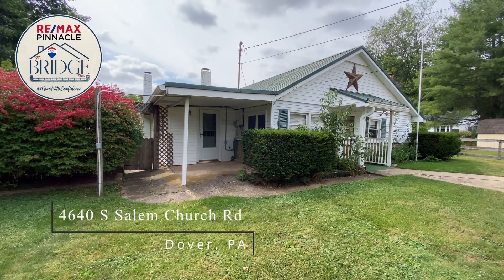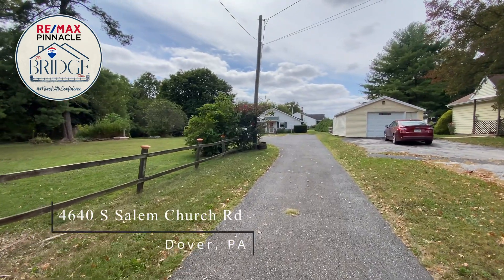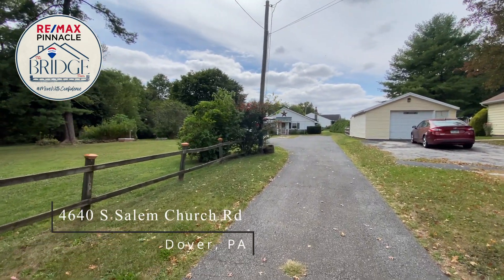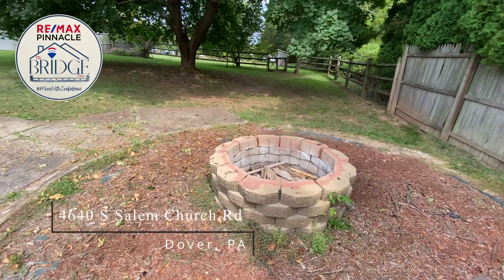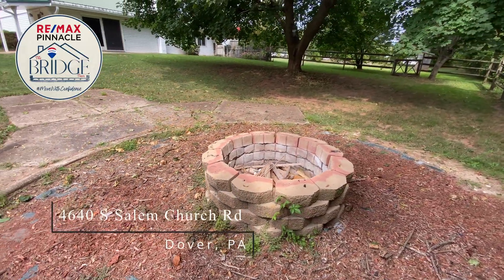If you are looking for a great starter home in the country, this home answers the call. This home sits tucked back a lane with mature trees surrounding it to make you feel like you're in a world of your own. Here you might enjoy a campfire while entertaining friends, and there's plenty of space for yard games as well.